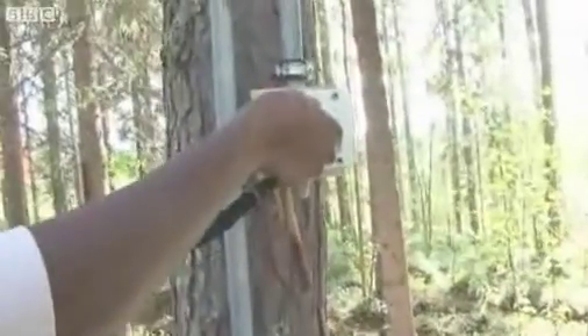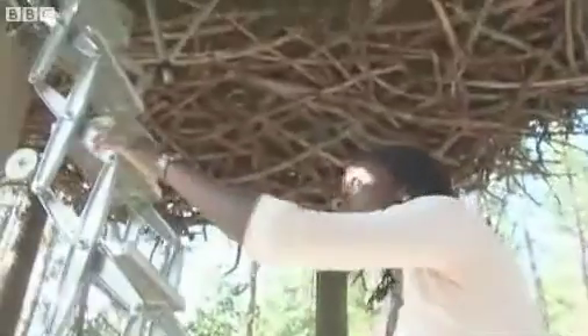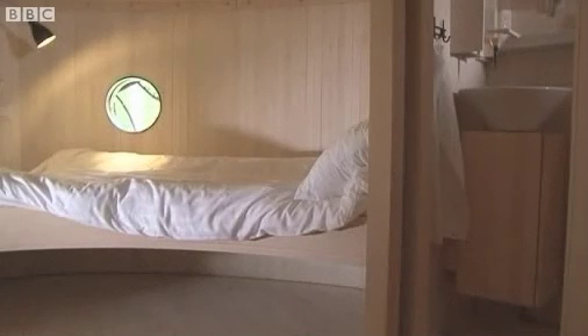It's four metres off the ground, which means there's only one way in. Just as well I'm not afraid of heights. It's cosy inside, but still has enough space for a family of four and a seating area. The green electricity supply means that underfloor heating for those cold winter months causes minimal damage to the environment.